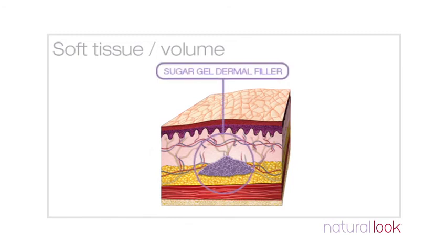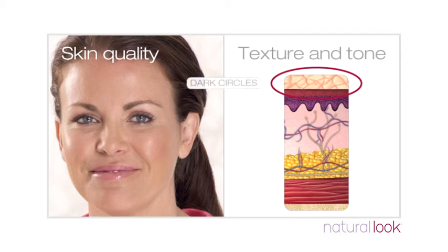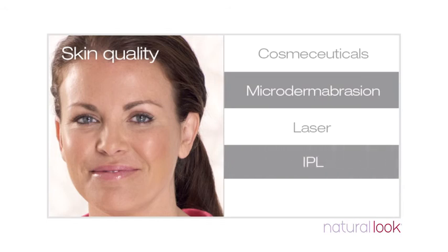Volumising fillers enhance or restore structure, volume and youthful contours to the larger areas of the face like cheeks and the jawline. Everyone's needs are different, so it's important to talk to a clinician who can suggest options to improve skin quality, texture and tone, dark circles to freckles and rosacea or other skin issues. There are a range of skin treatment options including cosmeceuticals with active ingredients, microdermabrasion, laser or IPL to resurface the skin and assist reduction of fine lines, freckles and facial veins, and even a chemical peel to remove the upper layers of the skin and stimulate rejuvenation.